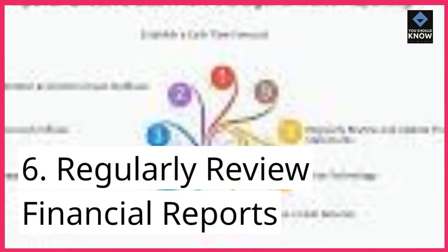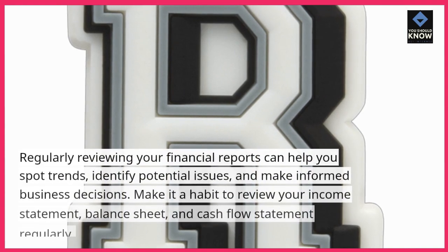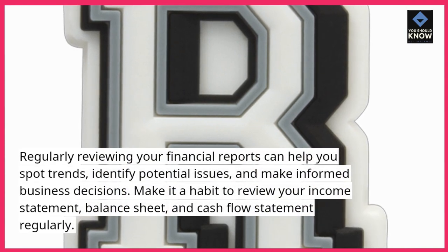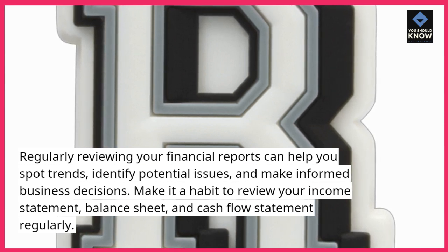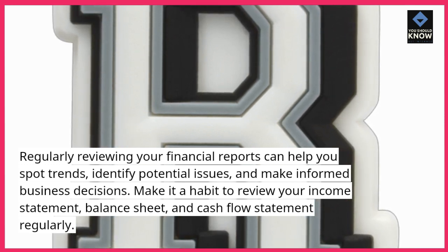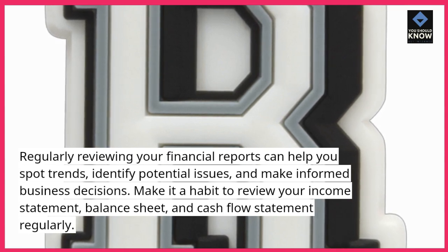6. Regularly review financial reports. Regularly reviewing your financial reports can help you spot trends, identify potential issues, and make informed business decisions. Make it a habit to review your income statement, balance sheet, and cash flow statement regularly.